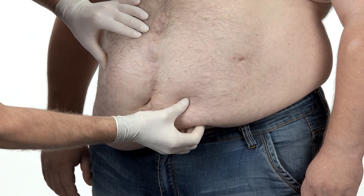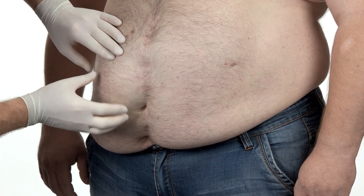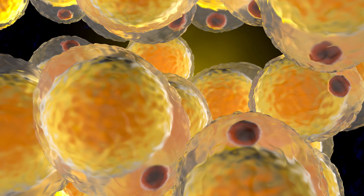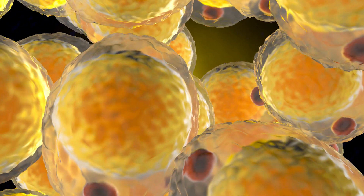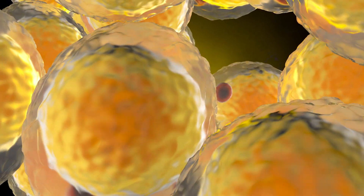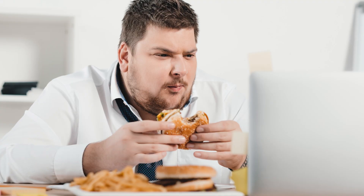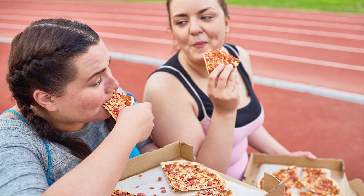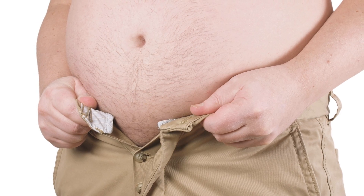When blood sugar levels are spiked regularly, we see an increase in insulin, leading to weight gain around the belly. Insulin plays a key role in fat storage and metabolism. Having insulin resistance can increase the uptake of triglycerides from the blood into fat cells and block the breakdown of fat. Furthermore, eating foods high in amylopectin A has been shown to increase hunger, leading to overeating and a knock-on effect of rising triglycerides, belly bulge, and insulin resistance.